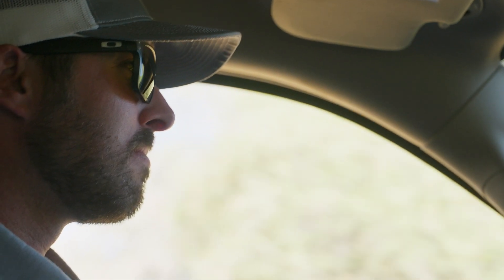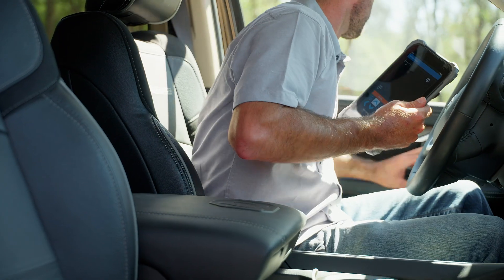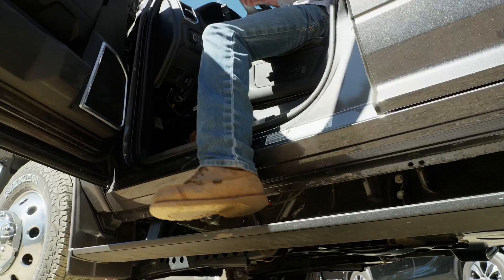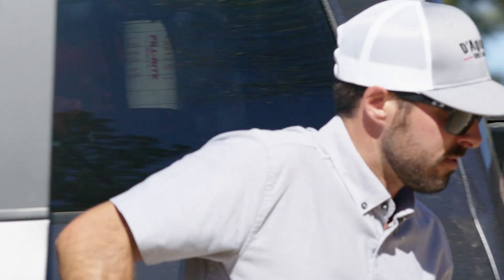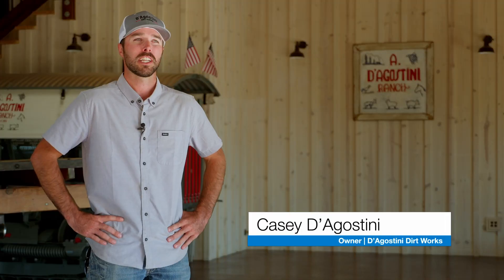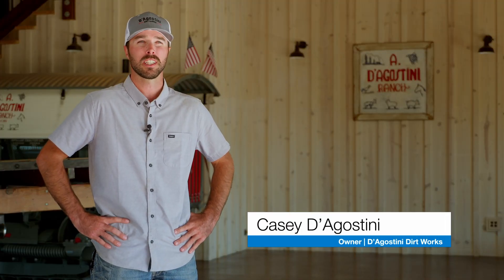I have to be outside, I really do. Being a business owner, there's a lot of time that has to be spent at the desk, and I take that stuff on and I really don't mind it, but to be behind the desk the whole time would be a challenge for me. I grew up on a piece of equipment basically — I've been running equipment since I was really little.